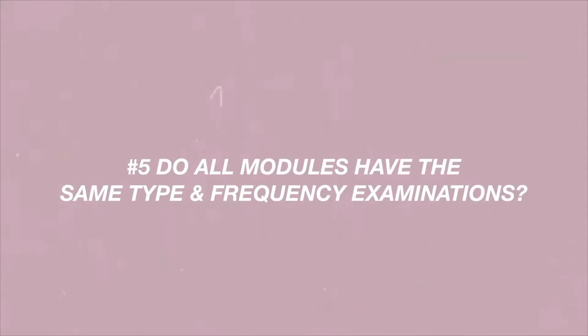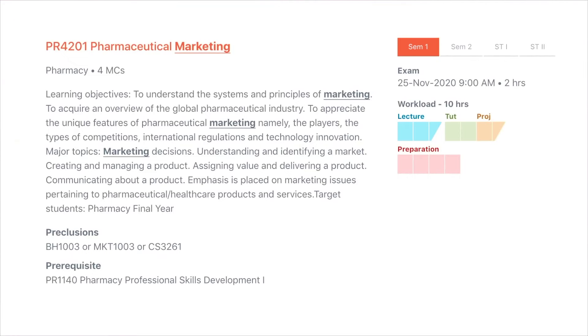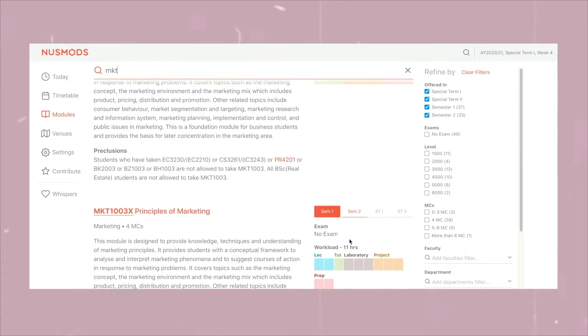Now we can move on to examinations. Different modules will have very different exam styles. Some modules have one big exam at the end of the entire semester. Some modules have zero exams and your grade is based entirely on assignments and projects. Some other modules have three small exams spread throughout the semester. Definitely check on NUS Mods whether a specific module has exams or not.